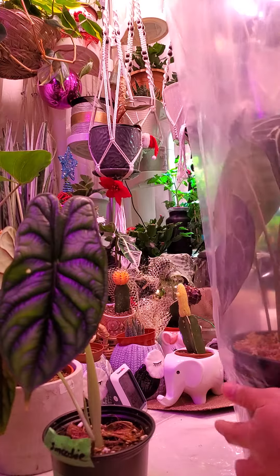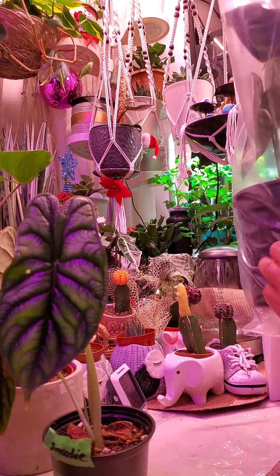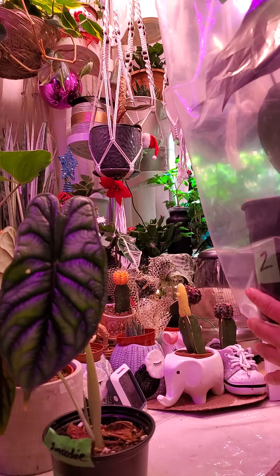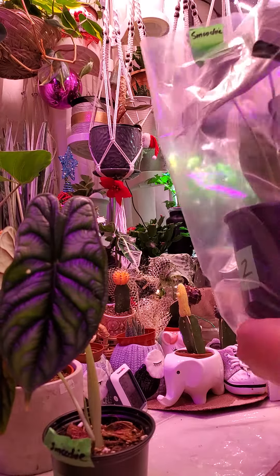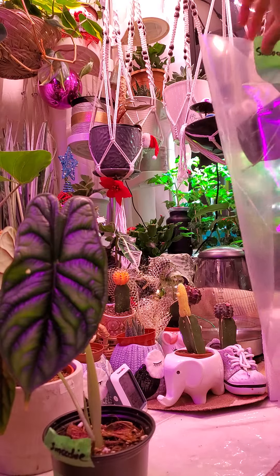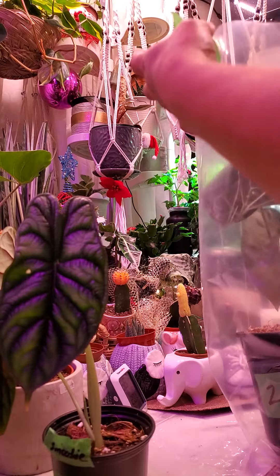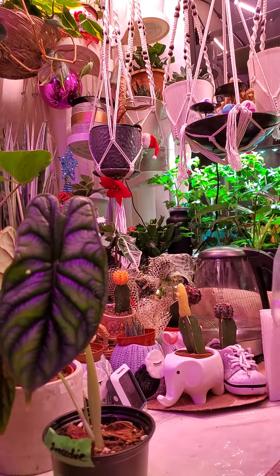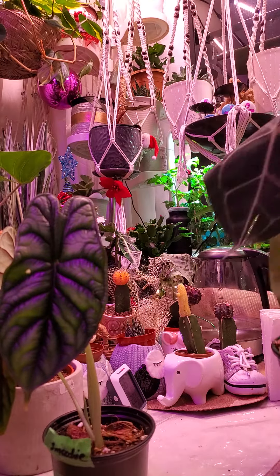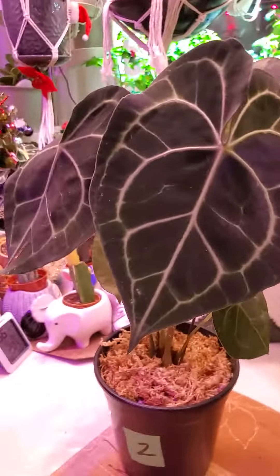I think she's... she's kind of... Anthurium. Anthurium Clarinervium. Oh my gosh, she's so pretty! Look at that!